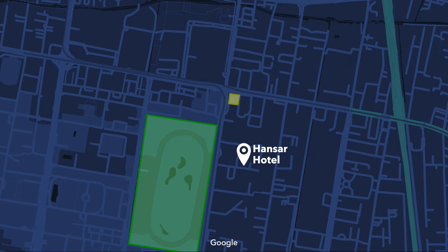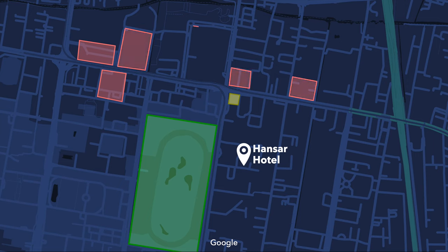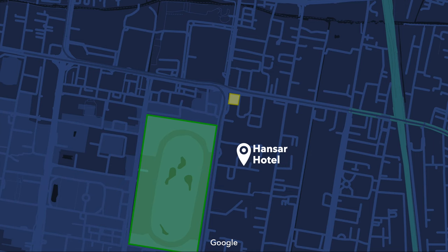The Erawan Shrine is just up the street, and you're within a 10-minute walk of six shopping malls, including Siam Square, Siam Center, Siam Paragon, Central Chidlom, Gaysorn Village, and the giant Central World. In terms of conveniences, you're just a five-minute walk away from the BTS system, which can connect you to just about anywhere on the metro system.